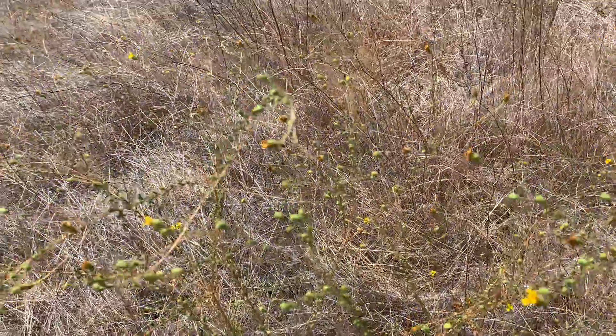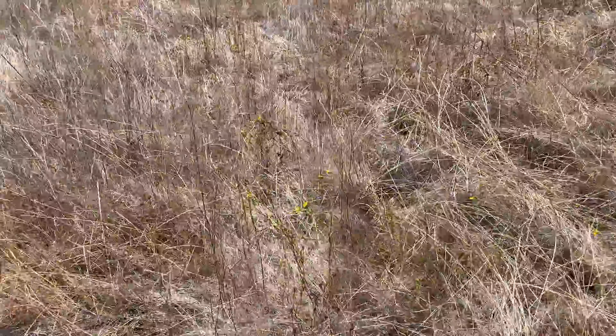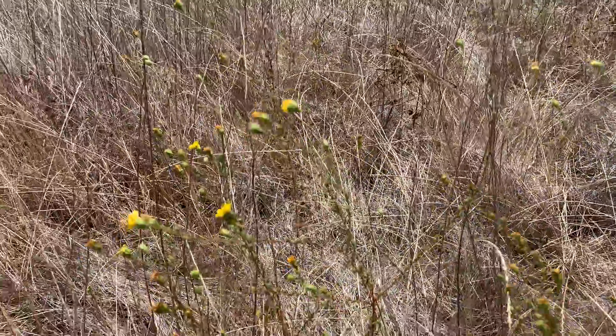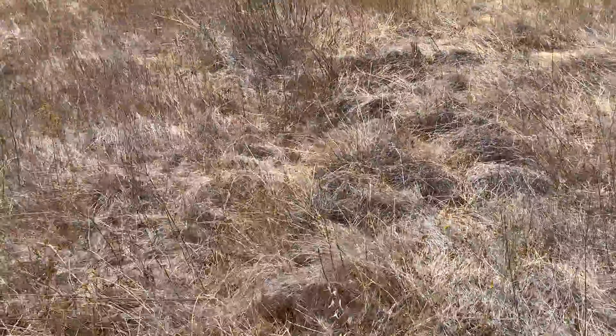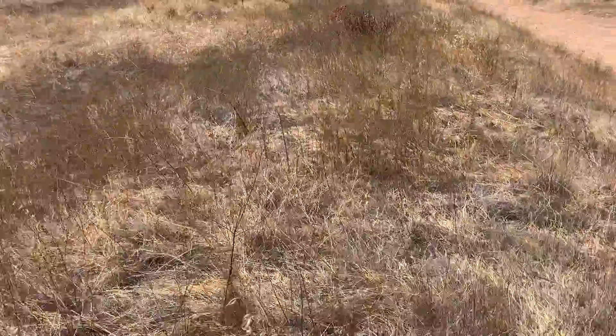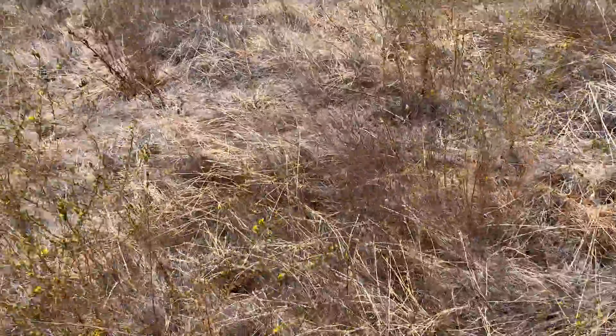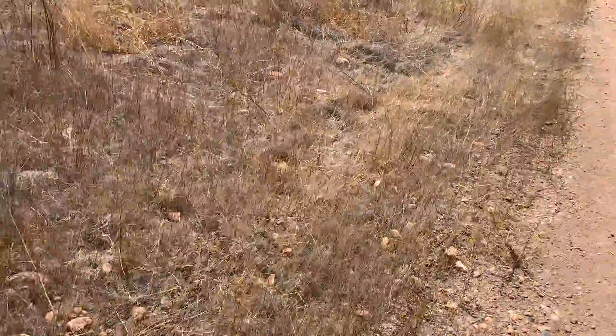There's a dense patch of it. You also find it a lot along the roads in grasslands too. If you go up here, it's really dense, but then it also occurs right along the road.